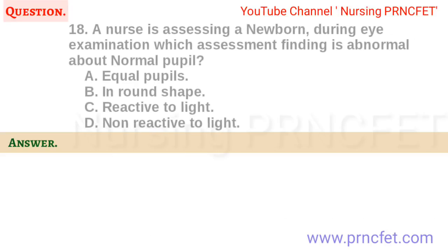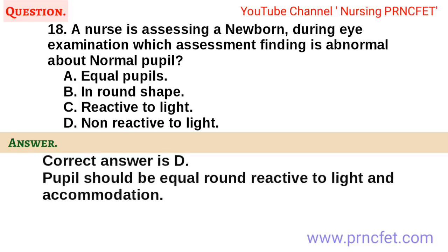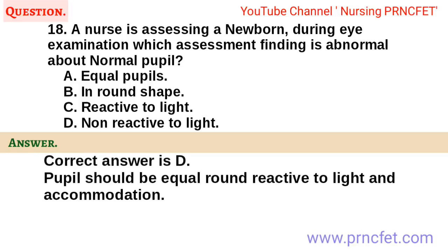Question 18. A nurse is assessing a newborn. During eye examination, which assessment finding is abnormal about a normal pupil? A. Equal pupils. B. Round shape. C. Reactive to light. D. Non-reactive to light. Correct answer is D. Pupils should be equal, round, reactive to light and accommodation.